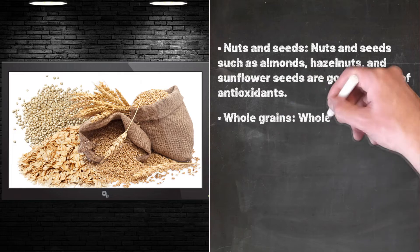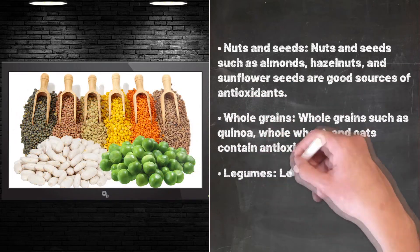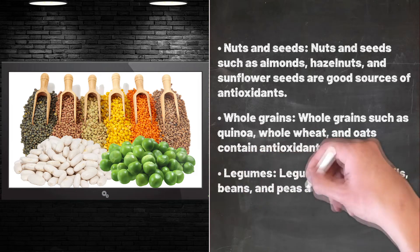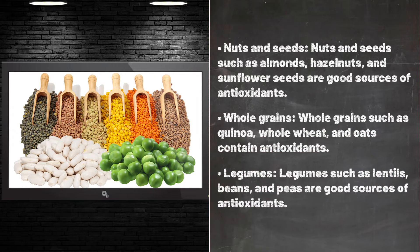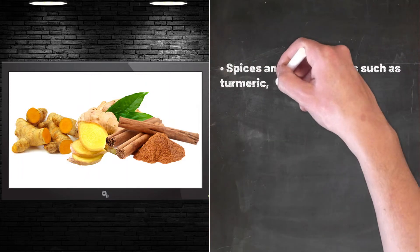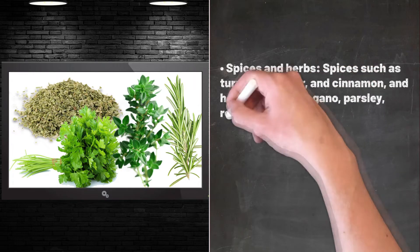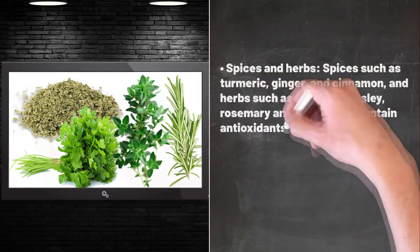Whole grains such as quinoa, whole wheat, and oats contain antioxidants. Legumes such as lentils, beans, and peas are good sources of antioxidants. Spices such as turmeric, ginger, and cinnamon, and herbs such as oregano, parsley, rosemary, and thyme, also contain antioxidants.